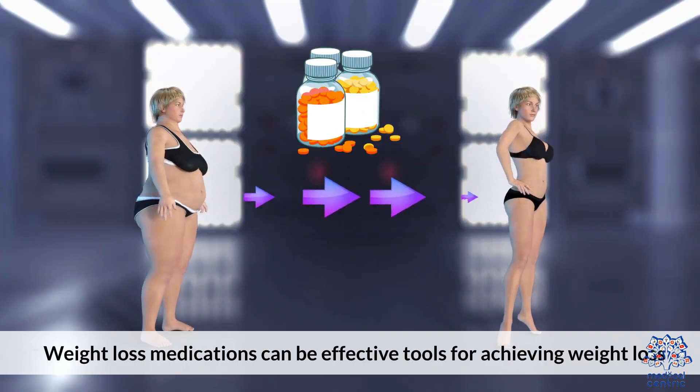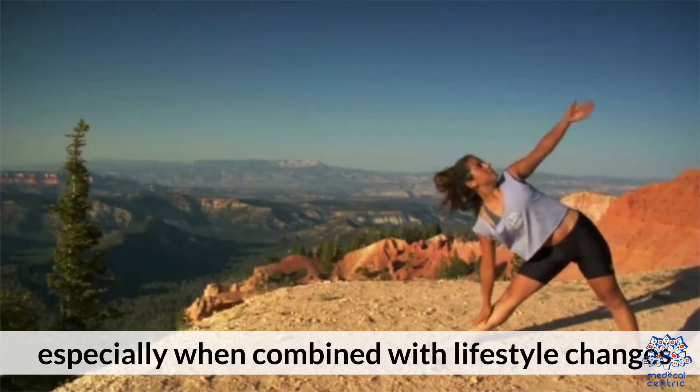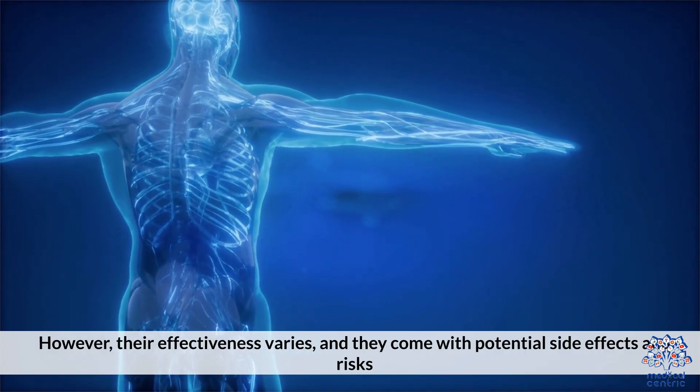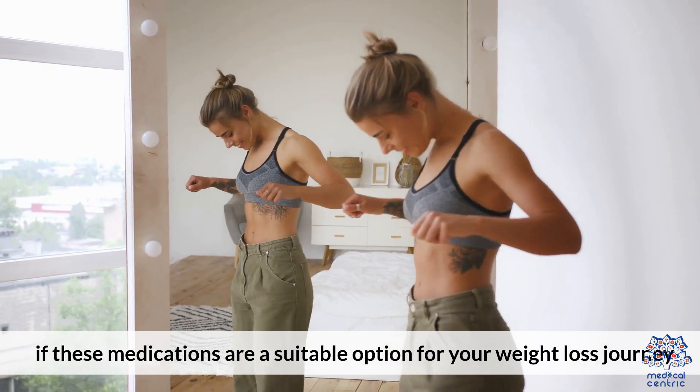Weight loss medications can be effective tools for achieving weight loss, especially when combined with lifestyle changes. However, their effectiveness varies and they come with potential side effects and risks. Consulting with a healthcare provider is essential to determine if these medications are a suitable option for your weight loss journey.